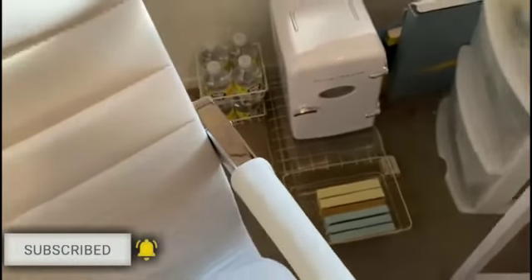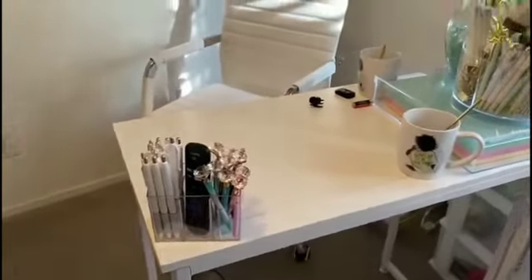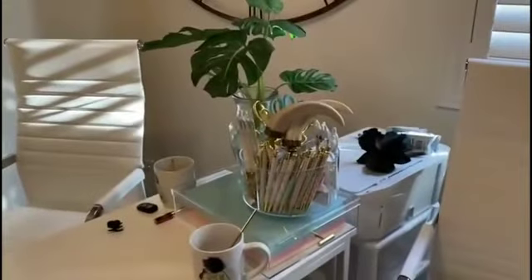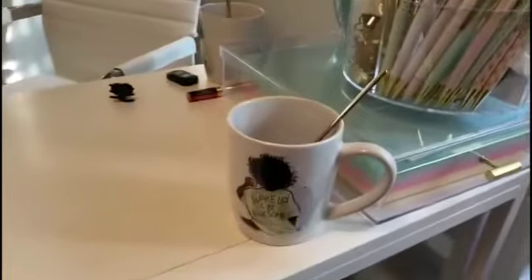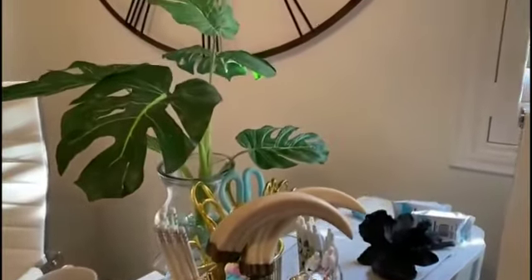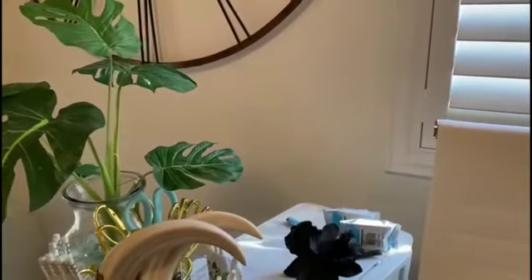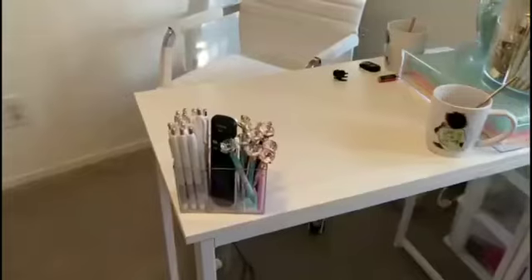Then I brought in some greenery to let the outdoors in a little bit more. That's a good thing even if it's faux — mine is faux, it's not a real live plant. When I find a real plant that I'm going to be able to keep alive, I'll put one in here. Maybe I'll get a tiny one to start.